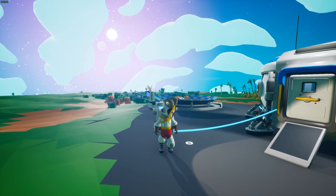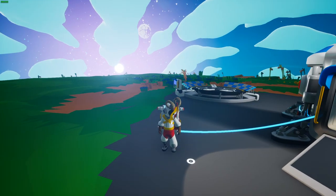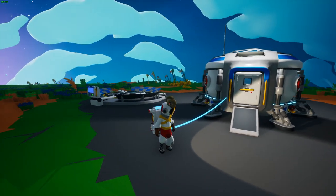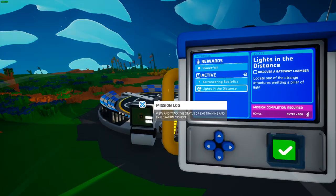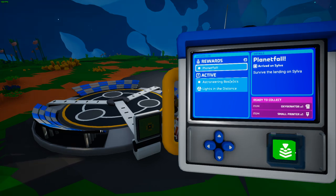Welcome back to another episode of Astroneer. Astroneer is about to put out their next update on March 31st, 2021, called Missions and Big Power. If you start a brand new game, the biggest change is this new missions log interface. The mission log gives you missions and rewards for completing them, such as just landing on the planet.